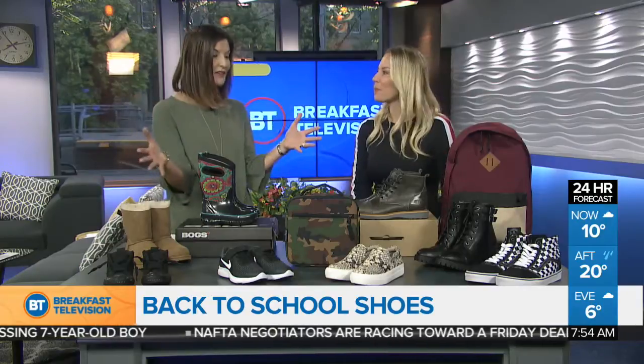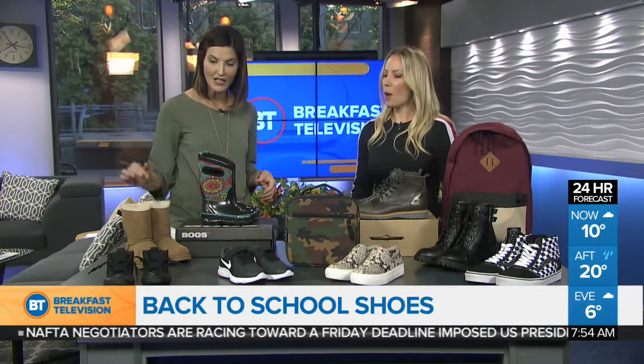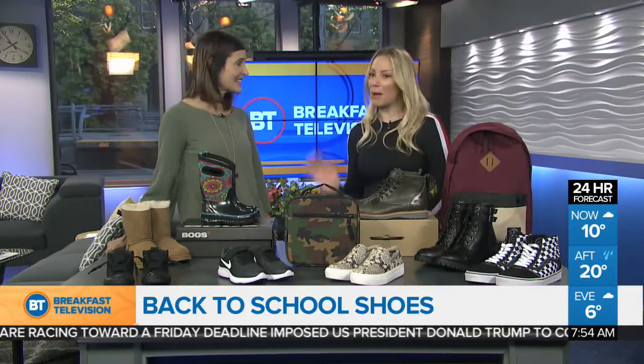Thanks for having me. You really have some stylish stuff for everybody, don't you? Yes I do. Where do we want to start? Well we can start with the young ones. If you're like me you've got some little guys at home — hi Parker, hi Preston.